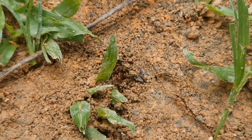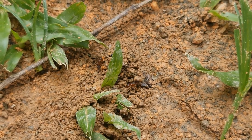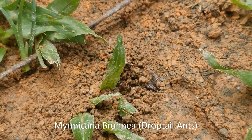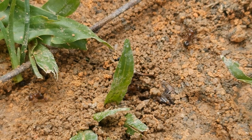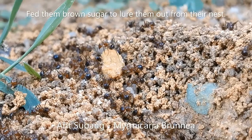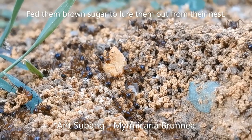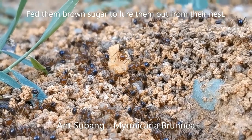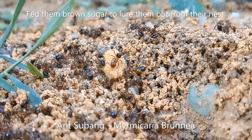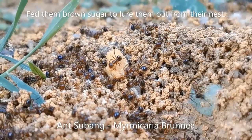The first ant species I encountered was a polygyne multi-queen species from the Mermicaria genus. This is the Mermicaria brunia species. I know this is brunia because I used to keep this species, but unfortunately the colony mysteriously died. The workers have a black gaster and a red thorax, making them easy to identify from the other Mermicaria species.